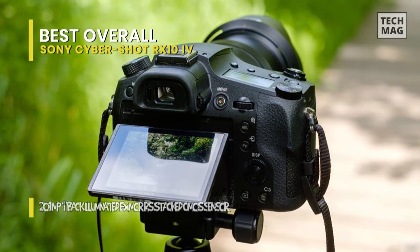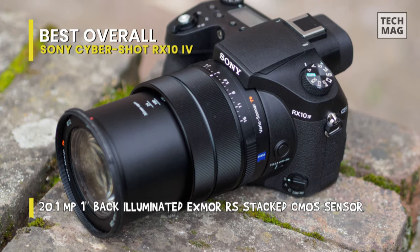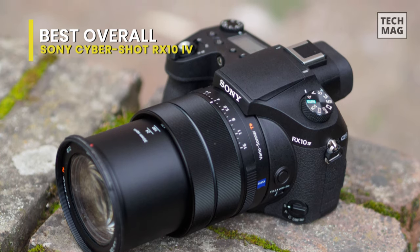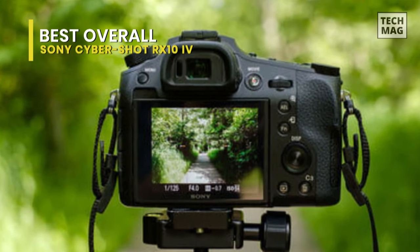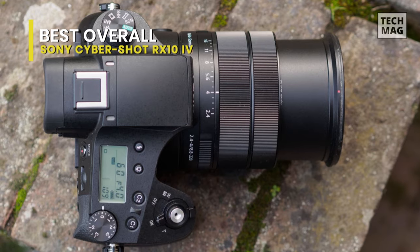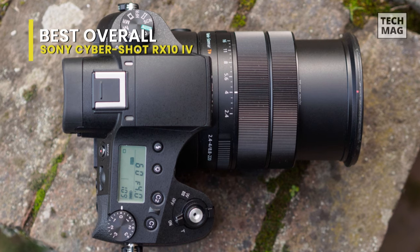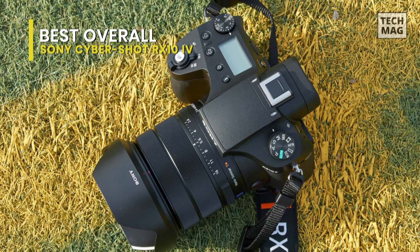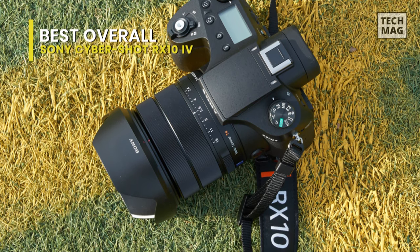Subjects can be tracked and captured with precise detail and clarity within the extensive 24-600mm range. This large 1-inch back-illuminated Exmor RS stacked image sensor with DRAM chip enhances efficiency and speed of AD conversion through its stacked structure, realizing super-fast readout speed. Together with the Bionz X processing engine and front-end LSI, it allows for stunning 20.1 megapixels at up to 24 frames per second continuous shooting, up to 249 frames with AF-AE tracking.